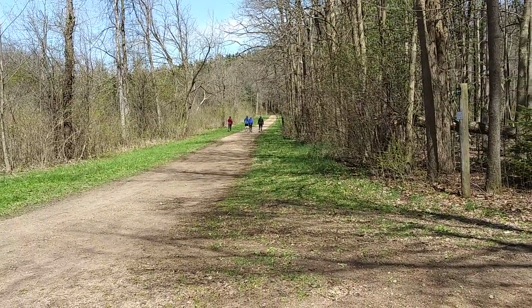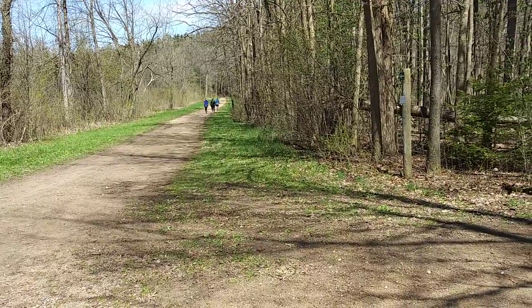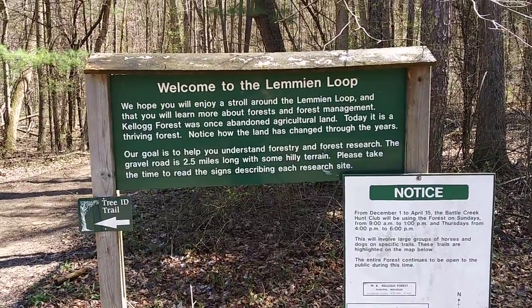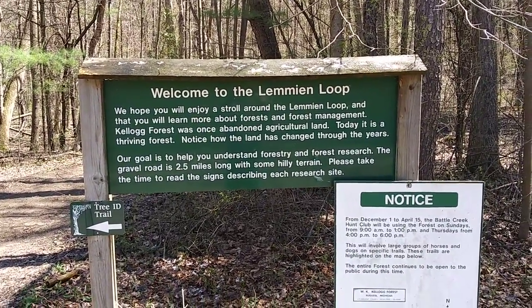They said something about the power lines — it's a quarter mile away. They're going to run with their dog. It's a beautiful dog.